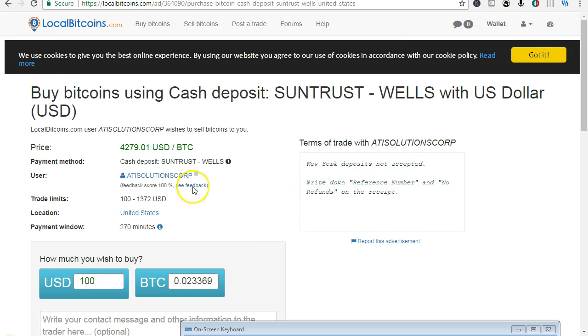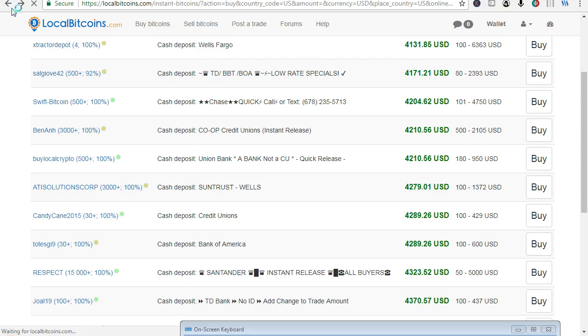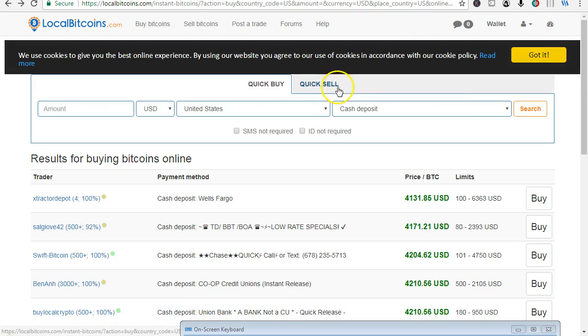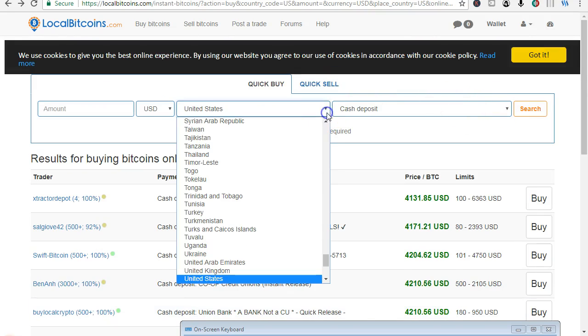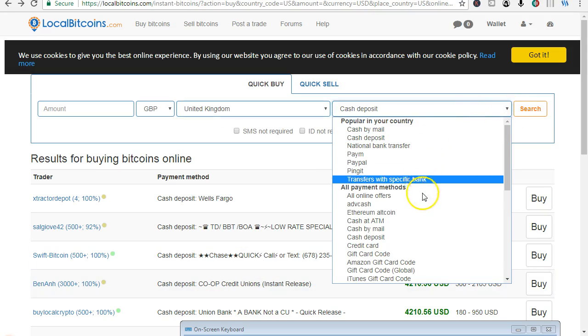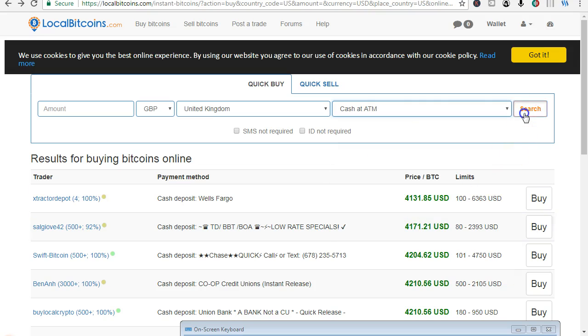New York deposits are not accepted, so go through and see what city in the world you want to buy it from. You could even do ATM machines in some cities. Let's have a look at the United Kingdom — cash at ATM, search.